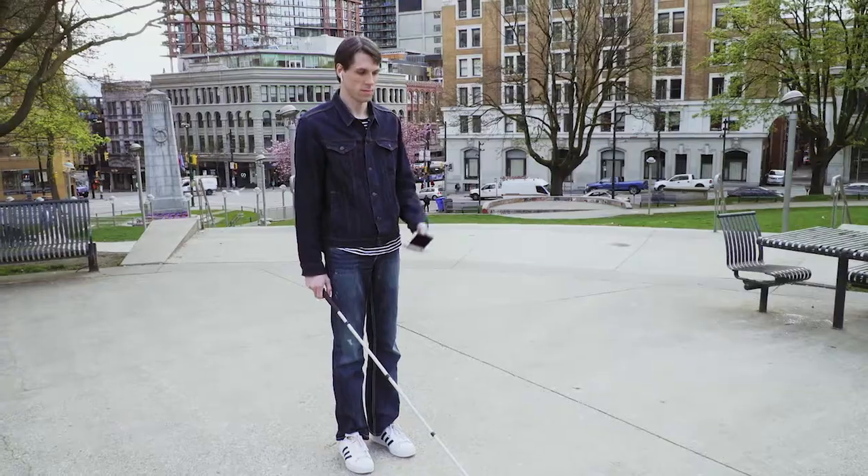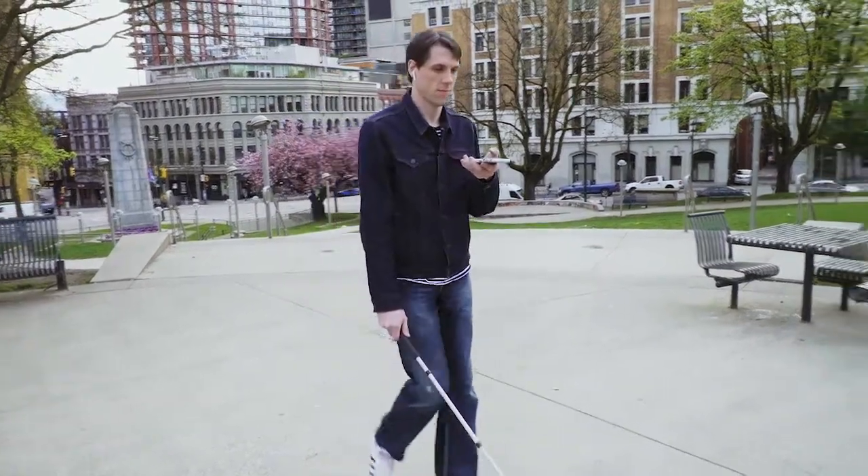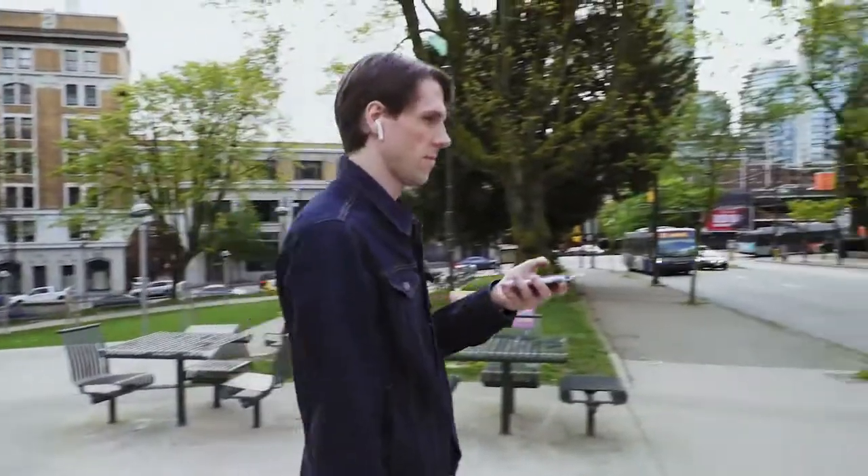In beam mode, hold your phone outright like a remote control. It will list off points of interest based upon distance and all you have to do is tap the screen to enable.